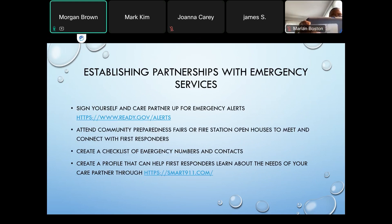For establishing partnerships with emergency services, you can sign yourself and your care partner up for emergency alerts to stay up to date with current weather and incoming disasters. You can attend community preparedness fairs or fire station open houses to meet and connect with first responders in your area. Create a checklist of emergency numbers and contacts — your support network, doctors' offices, the pharmacy — and have everyone's phone numbers listed on an emergency contact sheet, even if you think you have them memorized. You can also create a profile at smart911.com to help first responders learn about the needs of your care recipient.